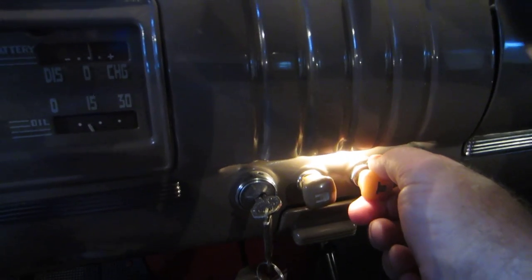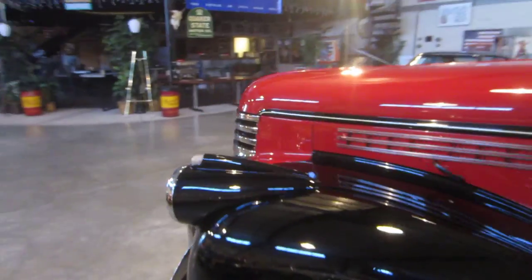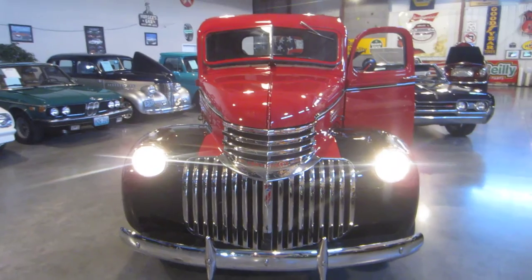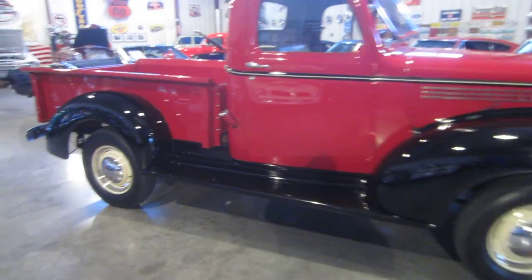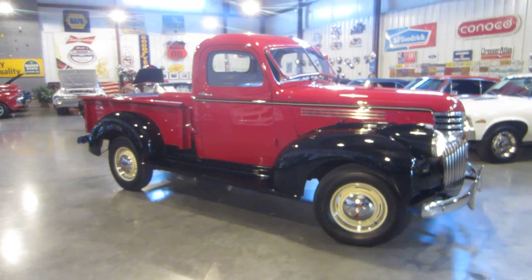They did such a neat job restoring all of the buttons in here — all the buttons are really, really neat. I think this is the vent that comes into the cab. Let's go out and let you listen to it and show you that all the lights work. Got the lights turned on right now. What a beautiful, beautiful example of a 1946 Chevrolet pickup. Listen to this engine run — this thing is like a little sewing machine in there. We will take you out on a test drive and I will drive this truck — it steers and drives so easy, it's unbelievable.